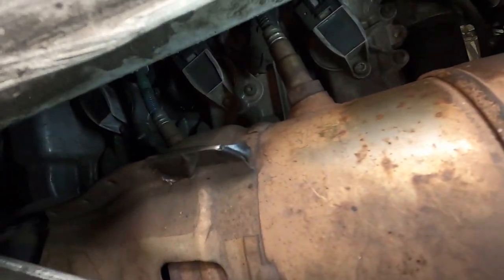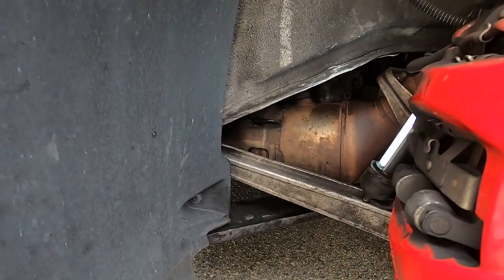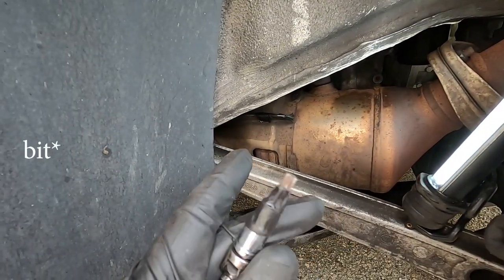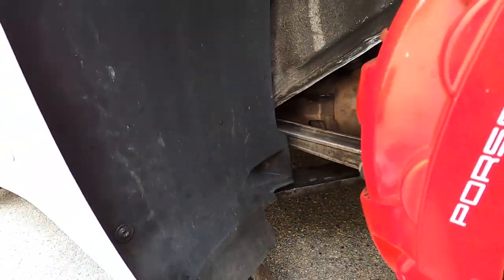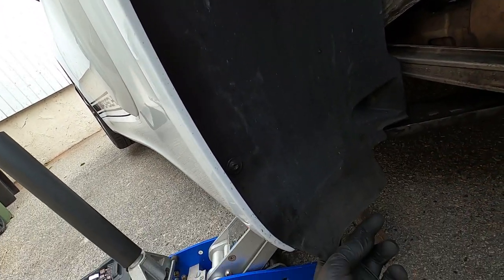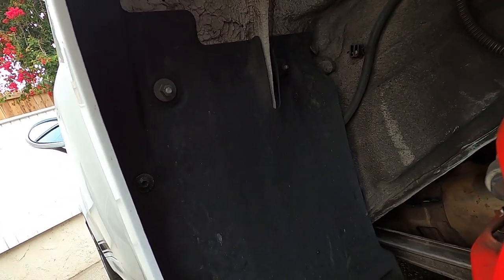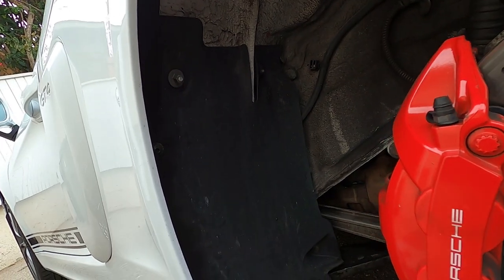Now I'm going to work on these two on the left, which has even less accessibility. The camera really makes it look not too bad, honestly, but I do not have small hands and it's super hard to get back here. What I'm going to do right now to maybe offer me a little more room and visibility is take this little fender liner off, which is only a couple fasteners. Worst case it does nothing, but best case it gives me a little more room.